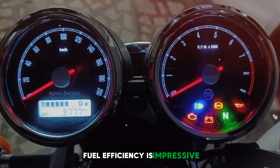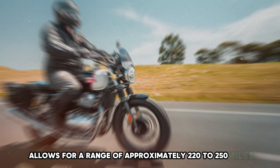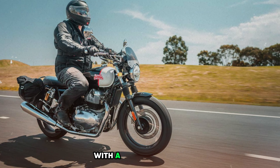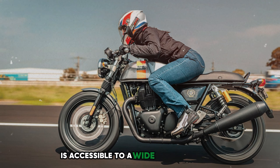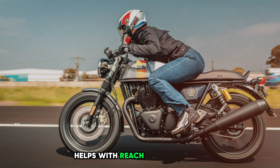Fuel efficiency is impressive, with riders reporting averages of 60-70 mpg in mixed conditions. The 3.6-gallon fuel tank allows for a range of approximately 220-250 miles, making it suitable for longer rides or touring. The riding position is upright and comfortable, with a wide handlebar providing good leverage. The seat height of 31.5 inches is accessible to a wide range of riders. Priced at around $6,000, the Royal Enfield Interceptor 650 offers exceptional value for money and a genuine retro experience.